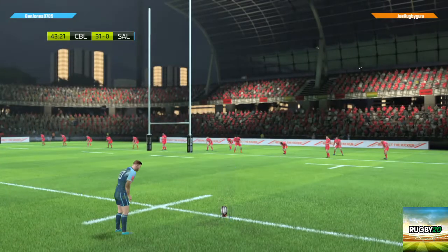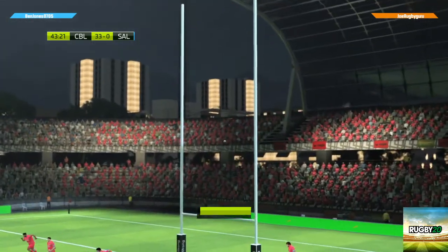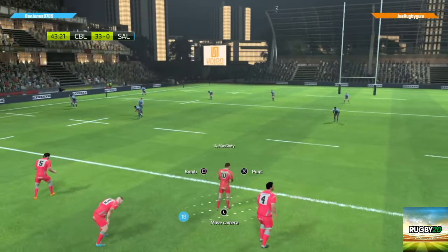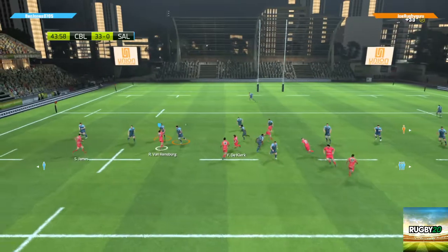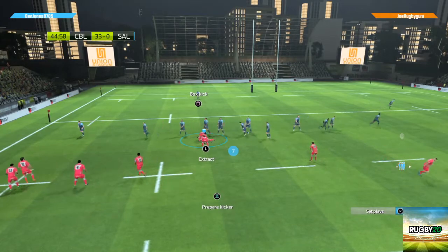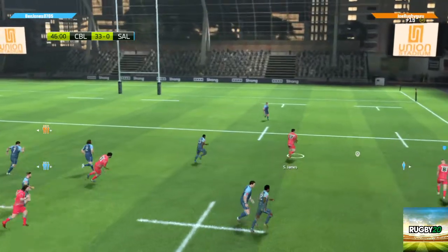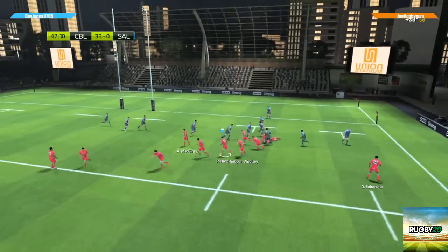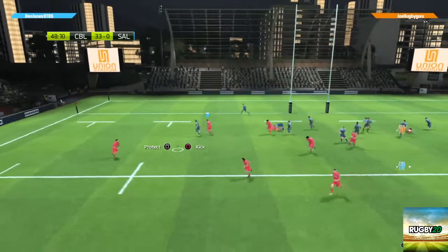The kicker will try to ignore the pressure as he prepares for this conversion. He's there to challenge for the ball, sets off down the touchline — Sale managing to keep the ball. Oh, that's a terrible pass — James might have some space on that side. What superb defense by Daisy, oh that was so close! Excellent offload out of the tackle. They really should be getting the ball out to the wingers.